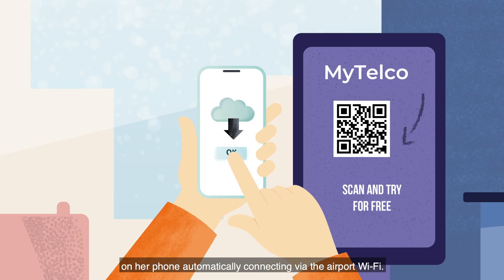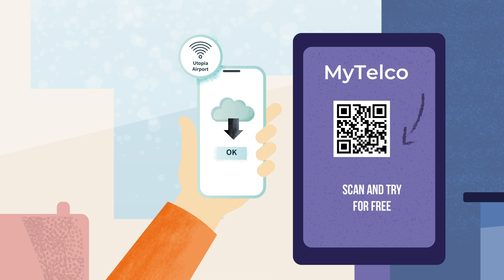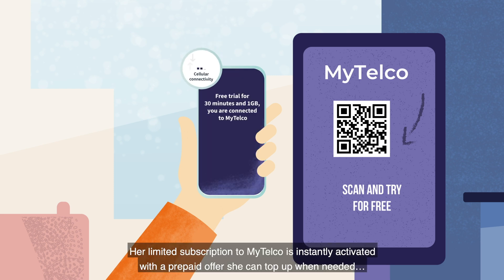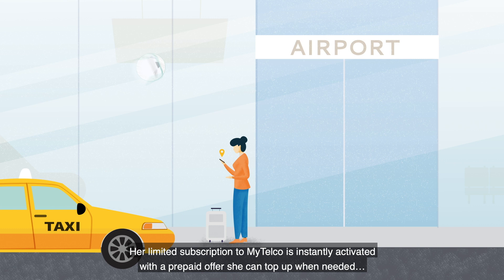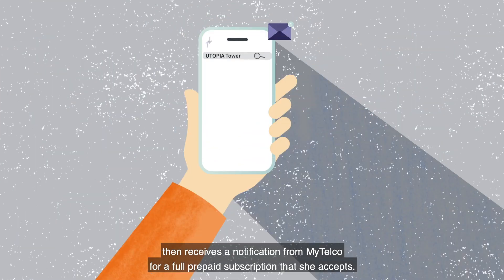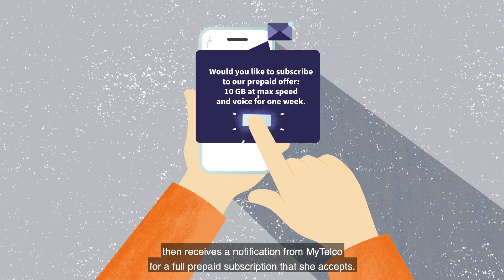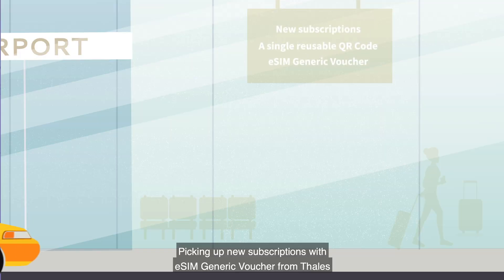Automatically connecting via the airport Wi-Fi, she gets a new local number. Her limited subscription to My Telco is instantly activated with a prepaid offer she can top up when needed. She uses her phone, then receives a notification from My Telco for a full prepaid subscription, which she accepts.